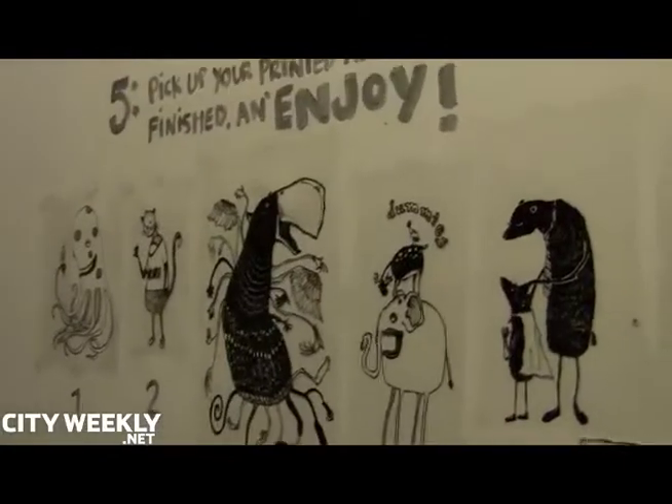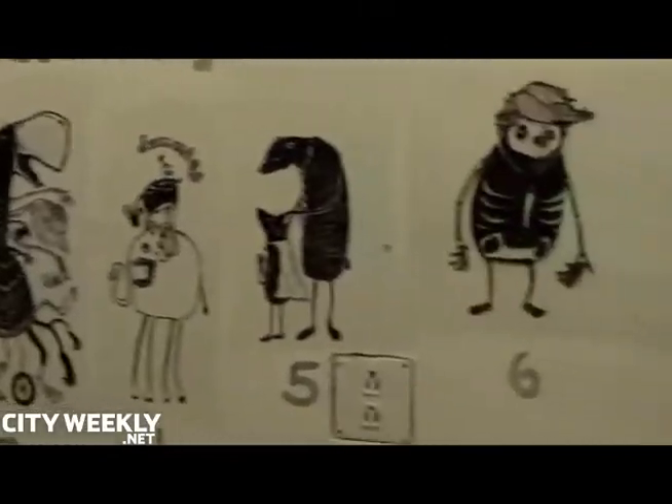They've got some prints back there and some paintings over here. And they have six different designs that you can pick for your t-shirt. If you bring a t-shirt and five dollars, pick your design, they'll print you a t-shirt and it'll be ready within about a half hour or so — ready the same night.